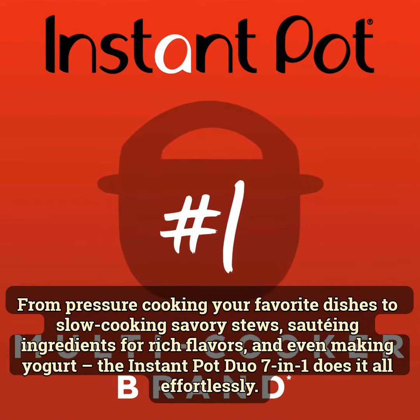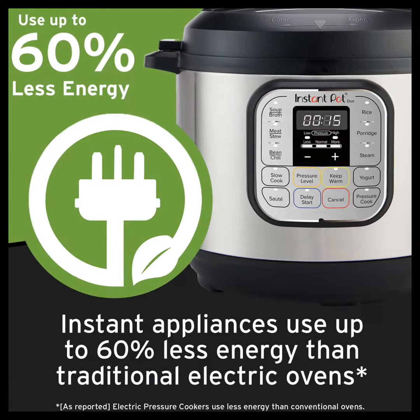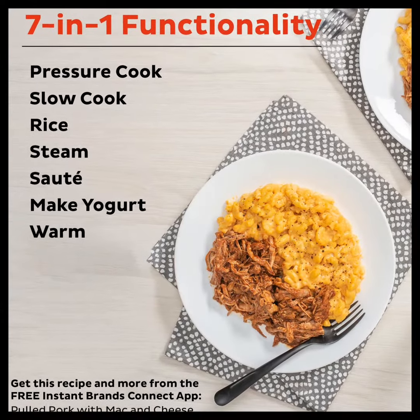From perfect cooking to favorite dishes, slow cooking savory soups, sautéing for rich flavors, and so much more — the Instant Pot Duo 7 in 1 does it all effortlessly.